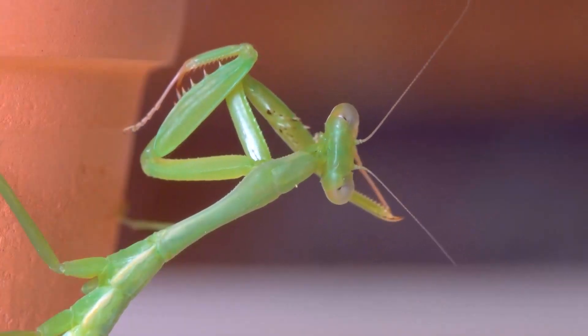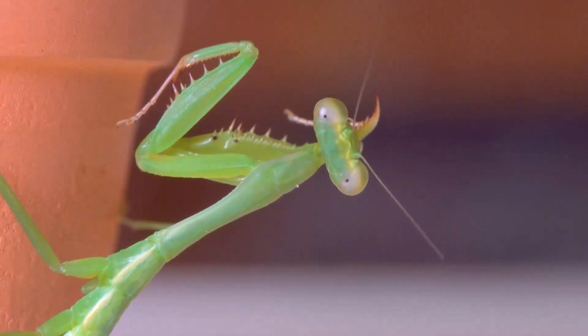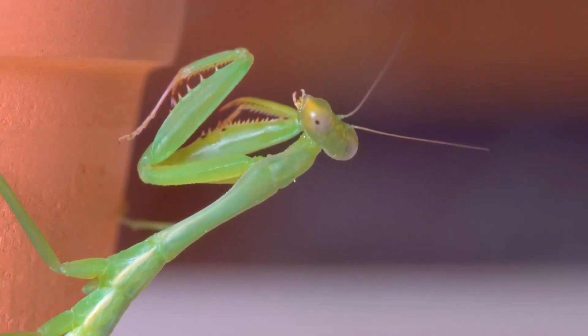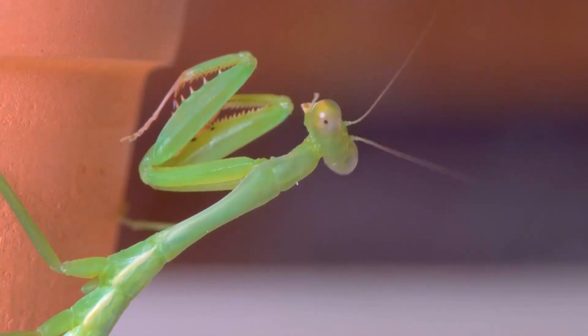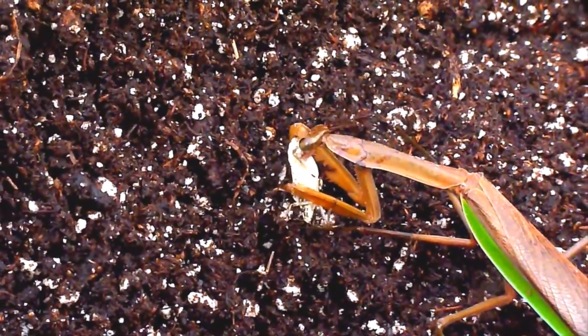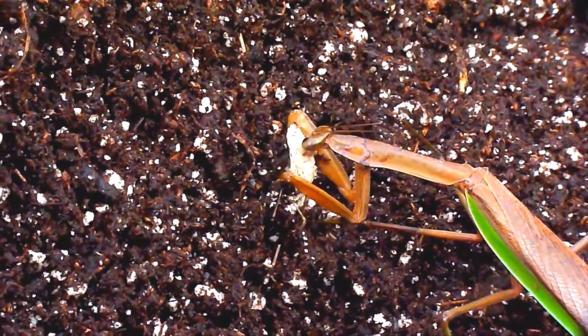Dinner Theatre: join us for a front-row seat as we observe the captivating dinner theatre of a praying mantis. Their methodical approach to devouring prey, starting with the head and working their way down, is nothing short of mesmerizing.